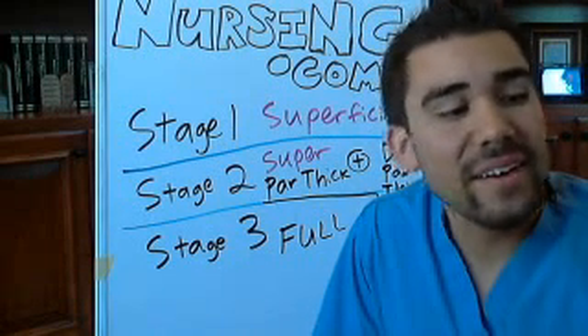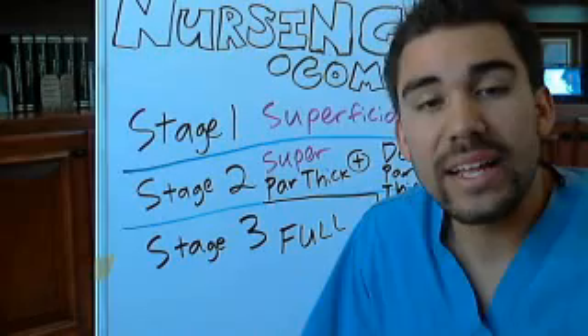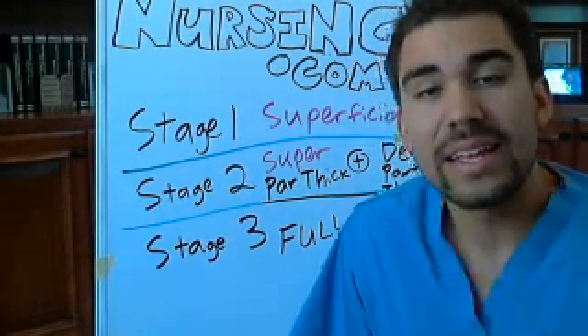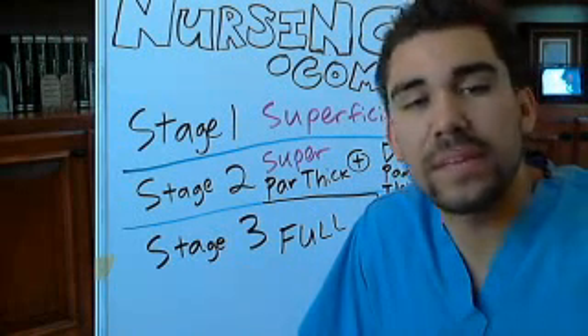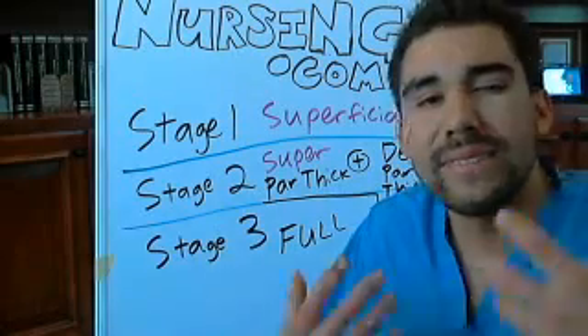For your nursing care with stage one, we're not going to do a lot. We're going to put some aloe vera on it. What do you do when you have a sunburn? Stay out of the sun, hydrate yourself, try to stay away from any harsh lotions. Very minimal stuff.